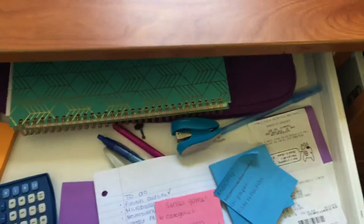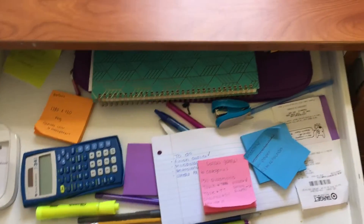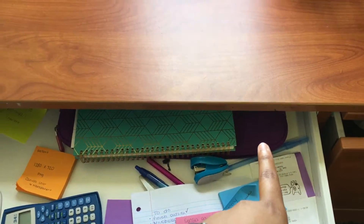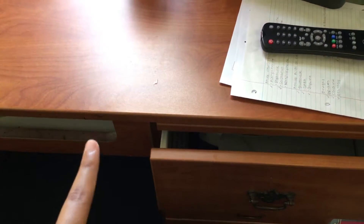Down on the desk we have these little pull-out sections. Mine is a little junky but that's because I've been using it. We have calculators, pens, pencils, highlighters, receipts, papers, my planner, and my case for my laptop whenever I need to go somewhere. Below that is just empty, and it also just comes with a chair. And then on the other side of that we have another little section that pulls out, so you have more room to work with when you're doing homework.